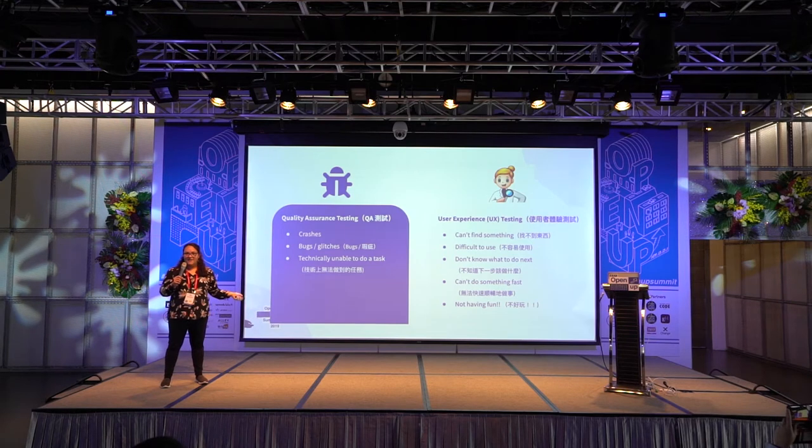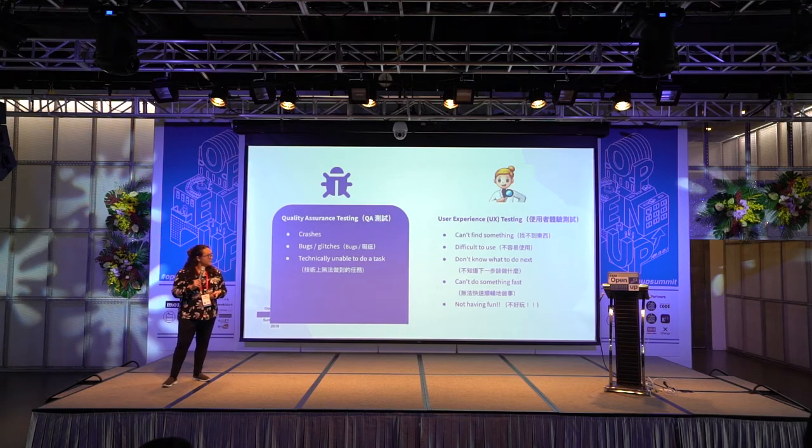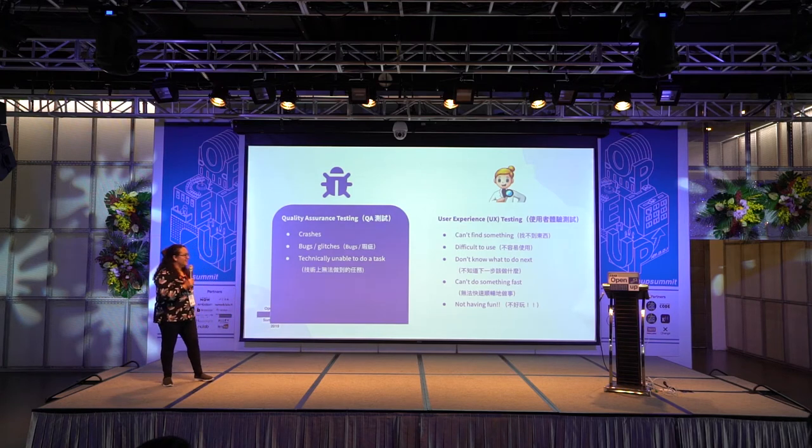Also, as opposed to QA, usability testing goes beyond just finding bugs or glitches. Maybe an app technically works, maybe a link technically works, but if it's hard to find that link, this might be a UX issue. Is it delightful to use? Is it fun if it's a game? Does it increase productivity? Does it bring people together if it's a social app? That's the kind of testing that UX is about.